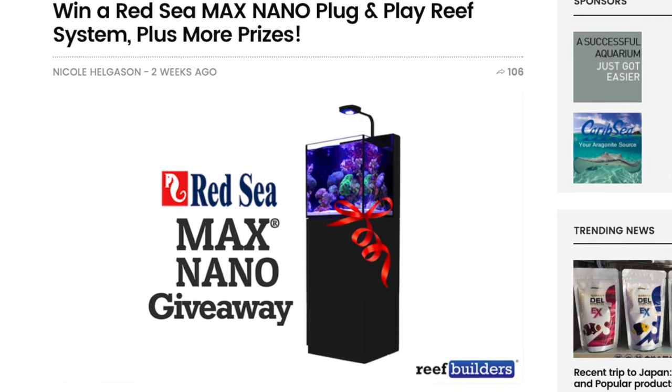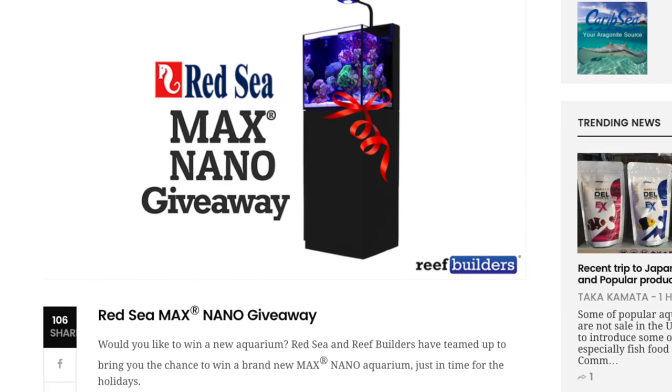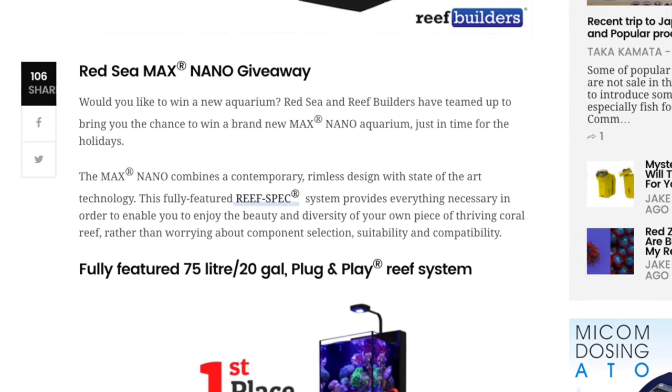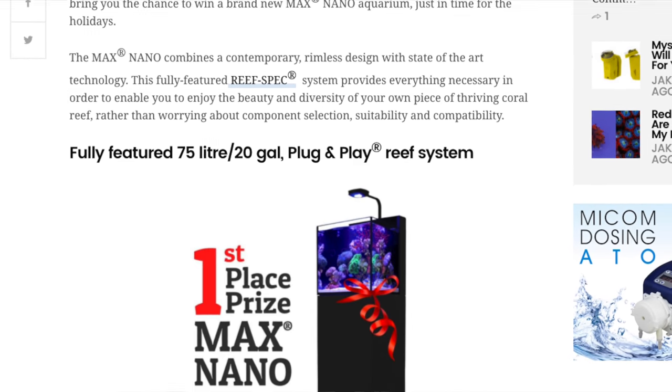Last but not least, we are running a giveaway right now — a contest to offer a Red Sea Max Nano. This is a fully loaded aquarium with an Aqua Illumination Prime HD light built in, and it's a fantastic way to get started in the reef aquarium hobby. We're only taking entries until December 15th, so if you haven't gotten your name in, definitely go to the post and check it out.